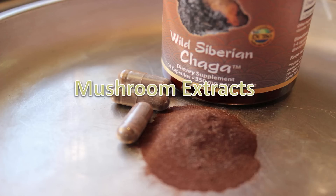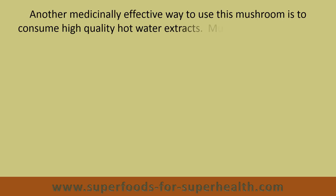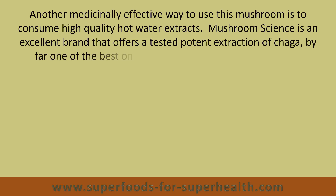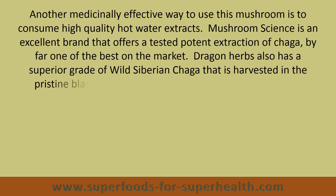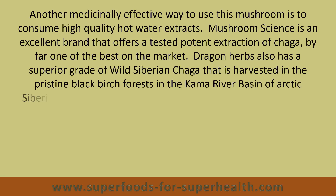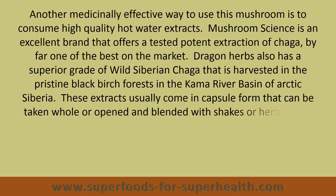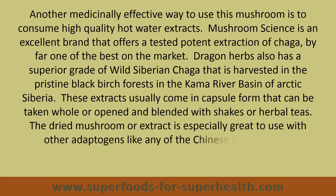Another medicinally effective way to use this mushroom is to consume high quality hot water extracts. Mushroom Science is an excellent brand that offers a tested, potent extraction of Chaga, by far one of the best on the market. Dragon Herbs also has a superior grade of wild Siberian Chaga that is harvested in the pristine black birch forest in the Kama River basin of Arctic Siberia. These extracts usually come in capsule form that can be taken whole or opened and blended with shakes or herbal teas. The dried mushroom or extract is especially great to use with other adaptogens like any of the Chinese tonics and or Ayurvedic herbs.